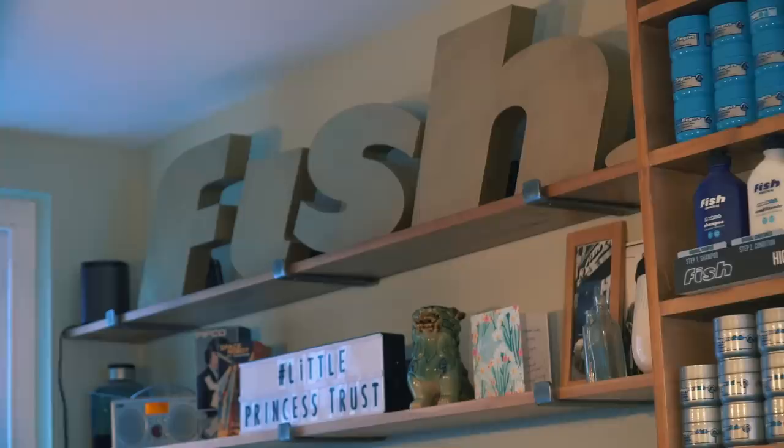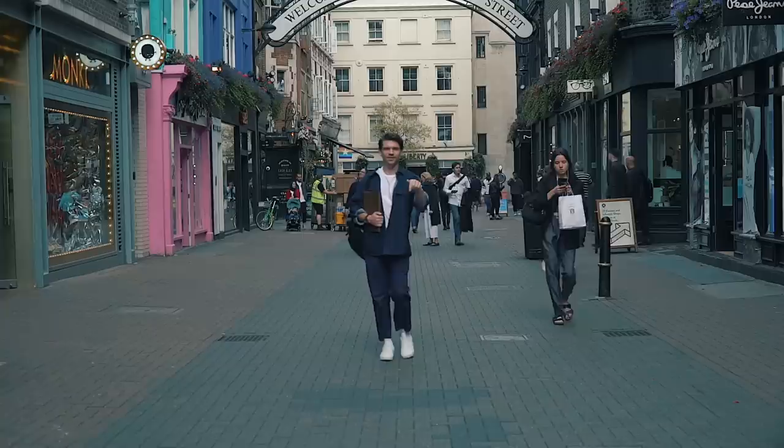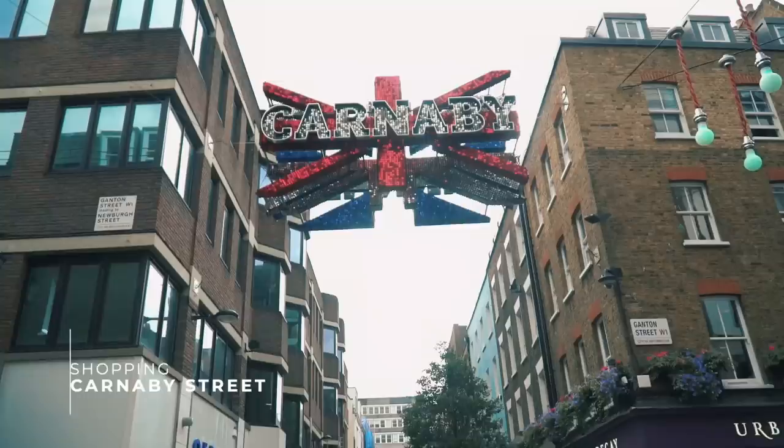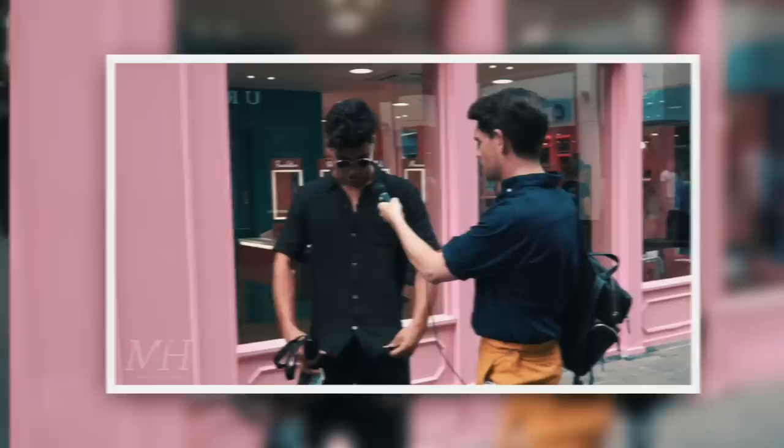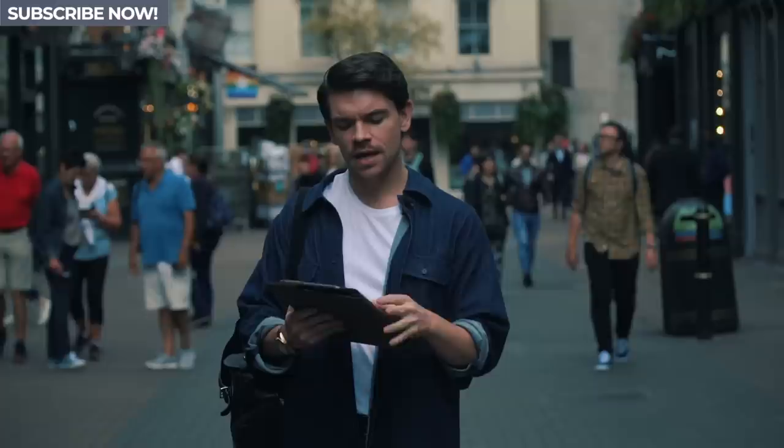We're now blessed with good weather onto Carnaby Street, just off Oxford Street and just down from Liberty London. It became famous in the 1960s for its fashion, and now it's got a mixture of independent stores and chain stores. For the eagle-eyed amongst you, you'll recognize the street from Street Stout, where I spot some of the best dressed men in the city.